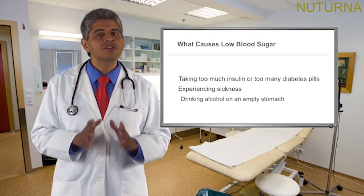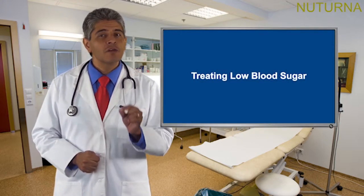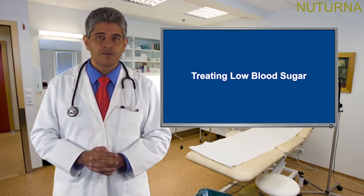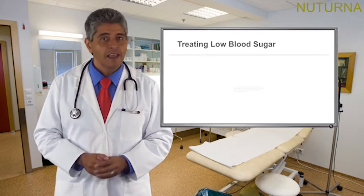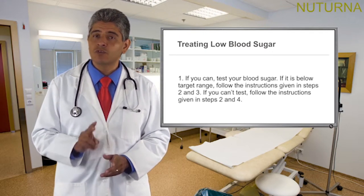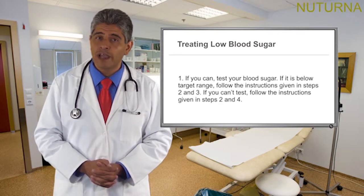Now let's look at treating low blood sugar. If you do have low blood sugar, follow these steps — and remember, all of this is in your workbook, so please share it with your friends, family, or caregivers. Step 1: if you can, test your blood sugar. If it is below your target range, follow steps 2 and 3. If you can't test it, follow steps 2 and 4.